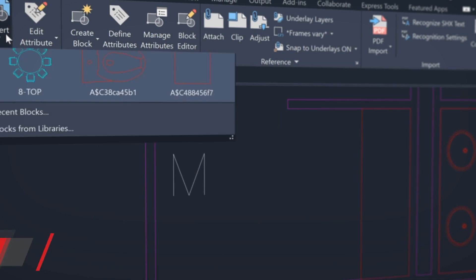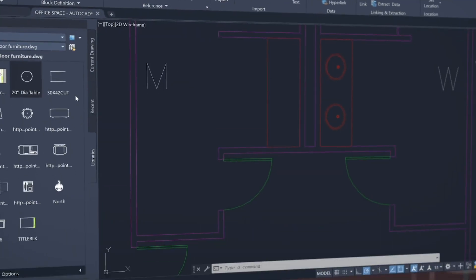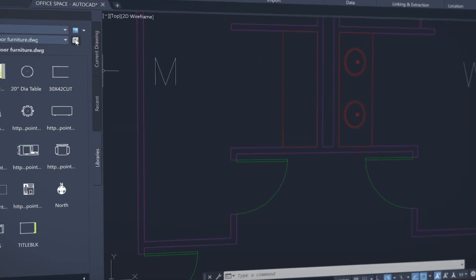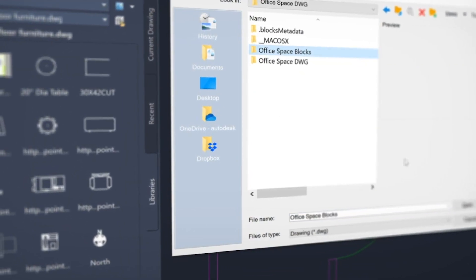Our newest release, AutoCAD LT 2021, enables you to stay connected to your block content anytime, anywhere. Find, preview, and insert blocks from the libraries tab from the AutoCAD desktop app or within our web app.